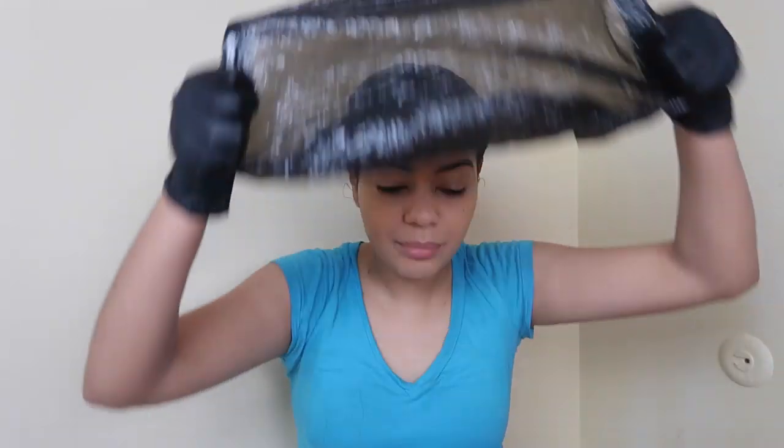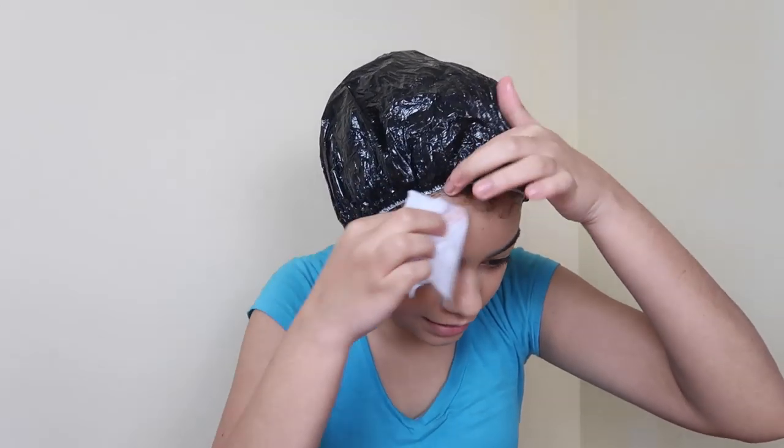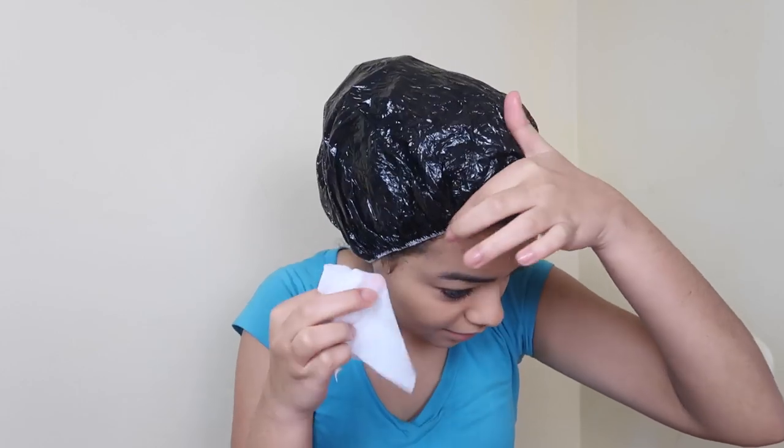I've set a timer for about 35 minutes. Now I'm putting on the cap — they also included a cap, which is pretty cool. One more step: I remove my gloves and use this cleansing wipe to remove any hair dye that got around my face. Okay, I'll be back in 35 minutes!